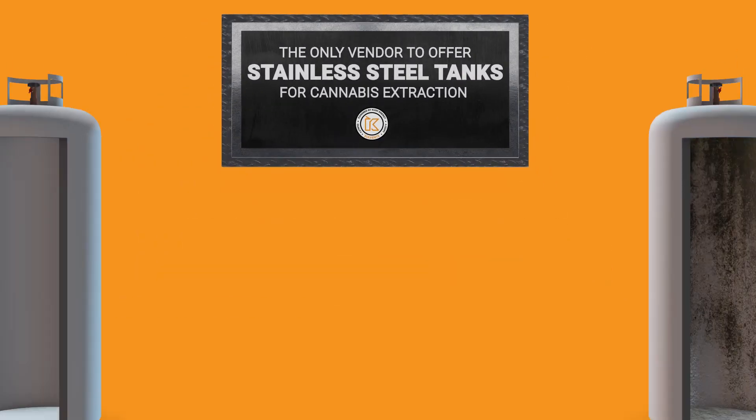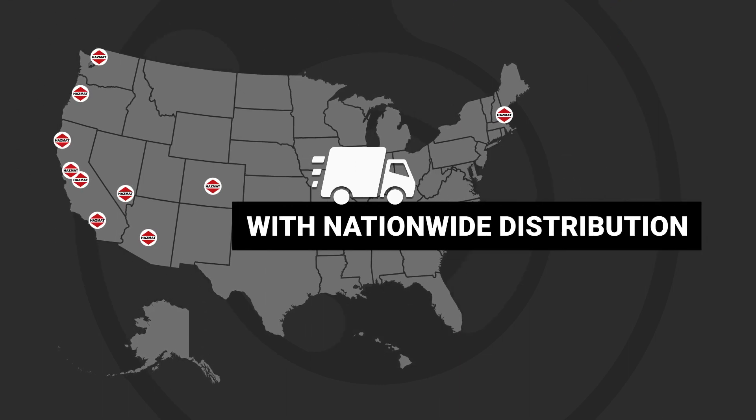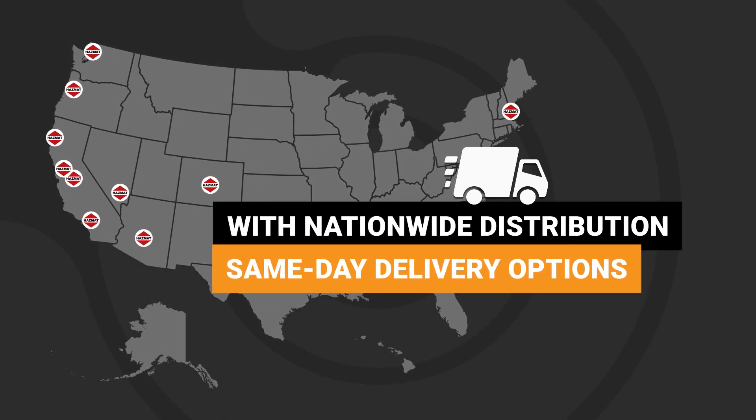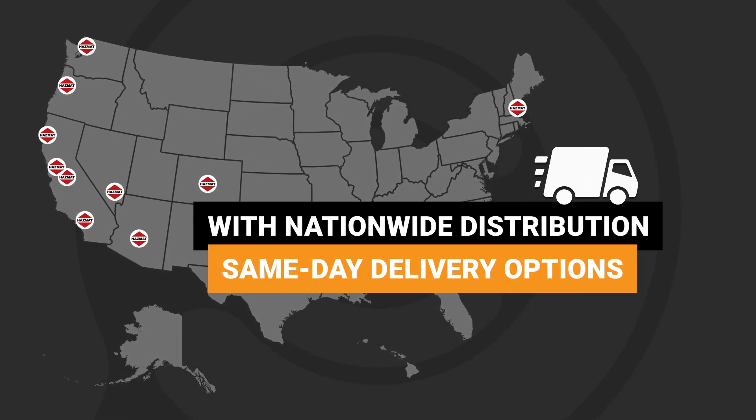As the only vendor to offer stainless steel tanks, our products are built to maximize durability and performance. With hazmat distribution facilities nationwide and full delivery access to all major cannabis markets, we pride ourselves on safety and back it up with the best infrastructure on the market.